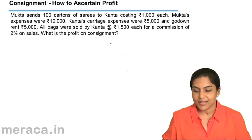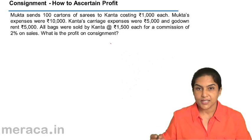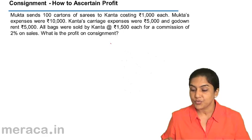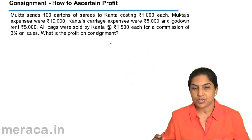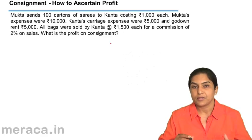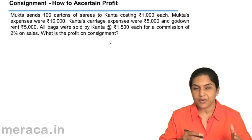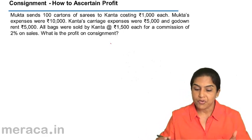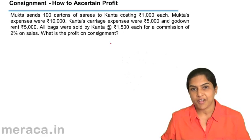Mukta's expenses are 10,000. Kantha is the consignee. Kantha's expenses were 5,000 for carriage — she incurred 5,000 rupees to transfer goods from the port or station to her warehouse. Go-down rent: she paid another rupees 5,000.